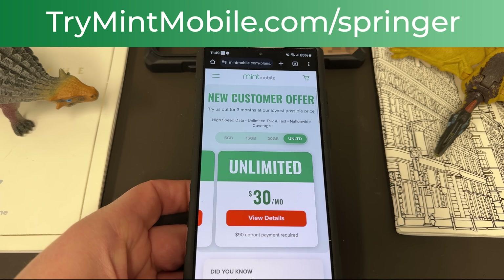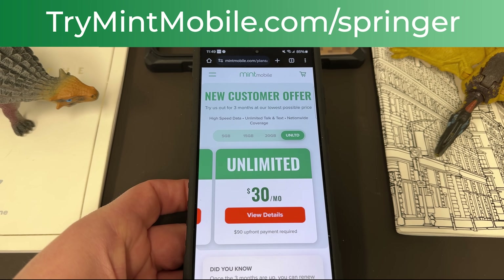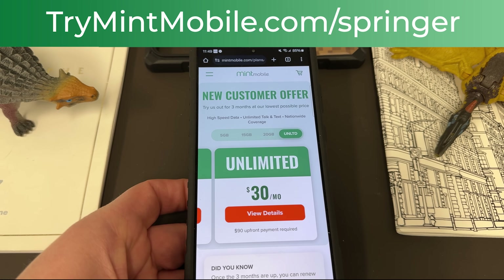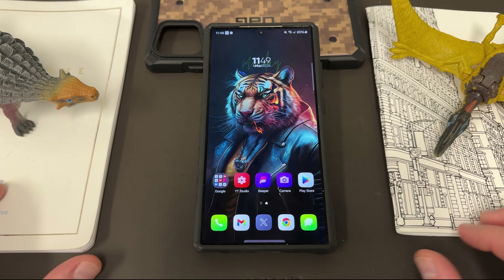Get in on this limited time offer — $15 a month is an amazing deal. We do appreciate Mint for being partners with the channel. So let's go ahead and get right into it and talk about these features.